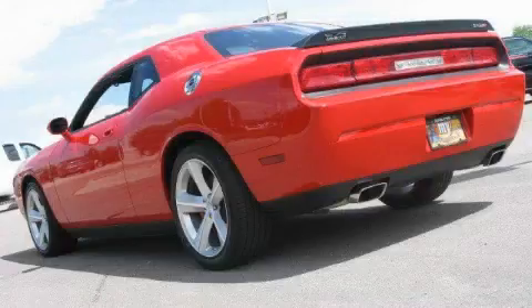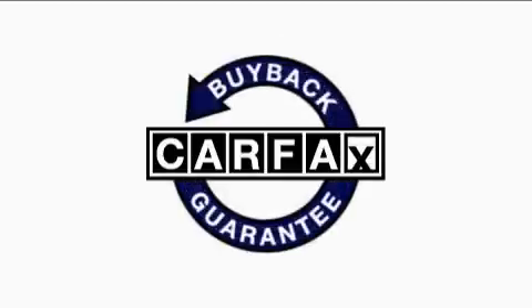This vehicle has fewer than 3,000 miles on the odometer. This Dodge has had only one owner and it qualifies for the Carfax buyback guarantee.